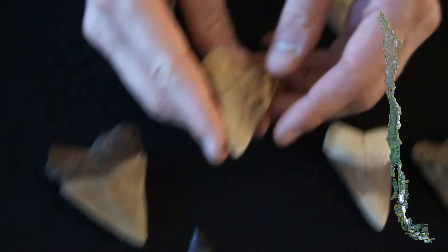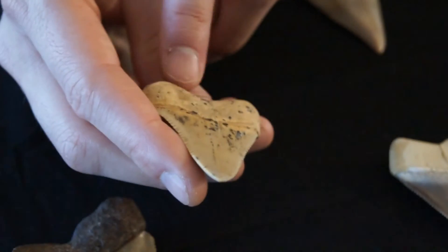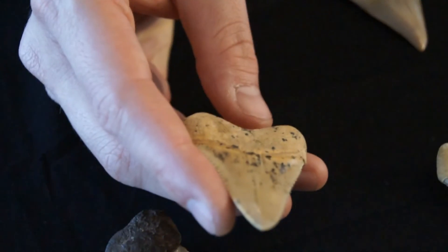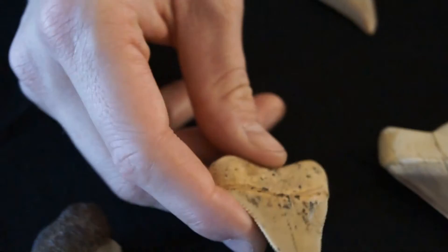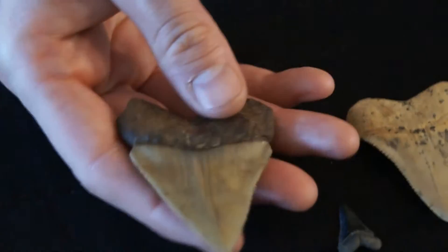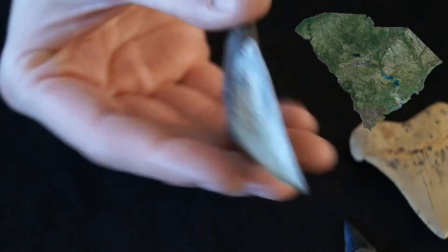This one is interesting because it has bite marks in it — you can see those scratches caused from serrations when it was eating something and it fell out and the shark bit down on its own tooth. It's a very large one from South Carolina.